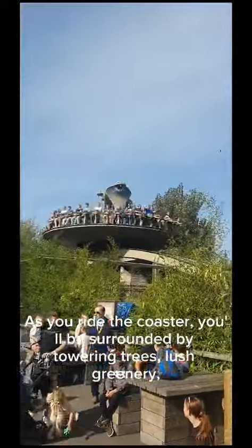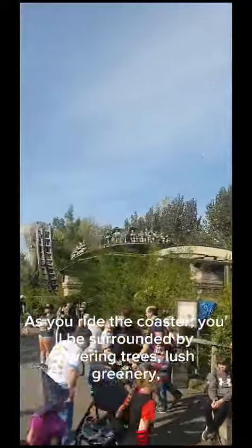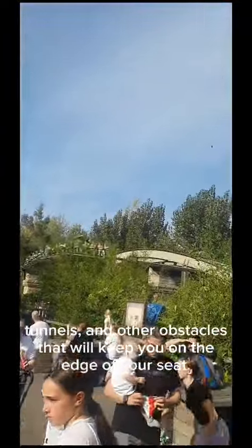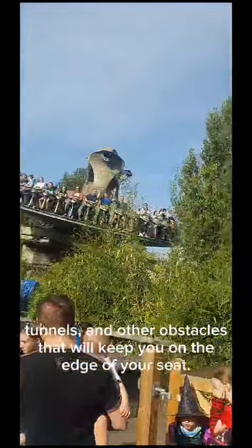As you ride the coaster, you'll be surrounded by towering trees, lush greenery, and even a waterfall. The coaster also features a series of bridges, tunnels, and other obstacles that will keep you on the edge of your seat.